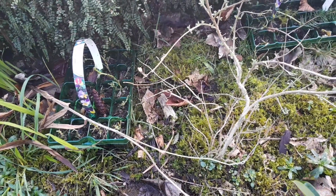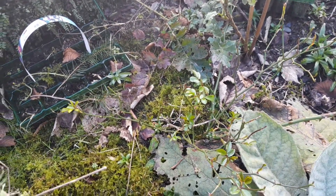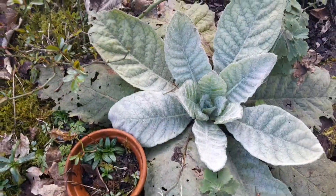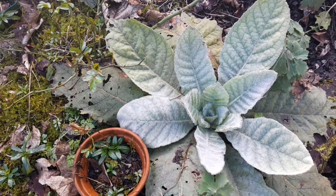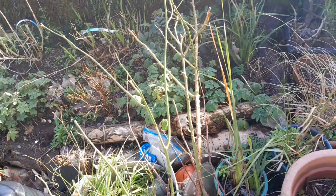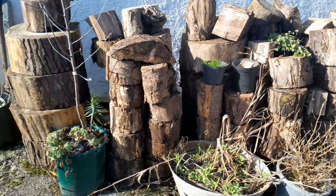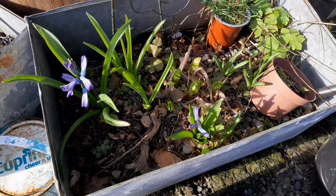This rose did amazingly well last year — it flowered its socks off from about April till November, as did all my roses really, even with all the bad weather. That is mullion — I've been harvesting the leaves and drying them above the stove and using them as a herbal tea for my chest, and it's really clearing it up. I've still got some climbing roses to go in from my brother. Oh look, my hyacinths are starting to come out — that's nice!